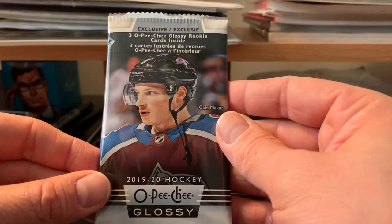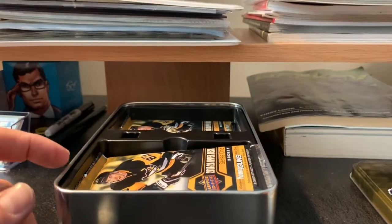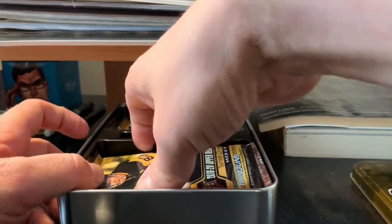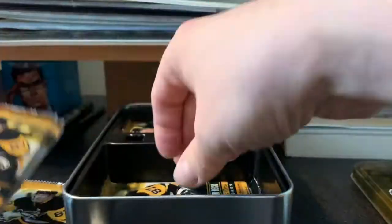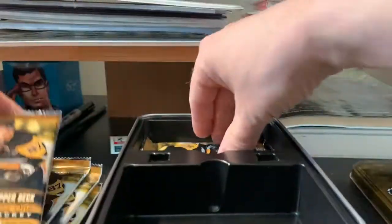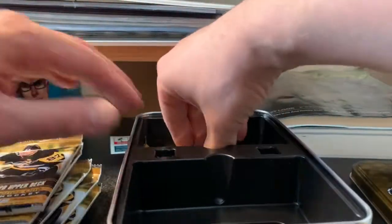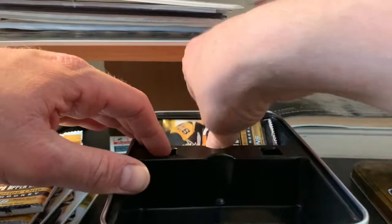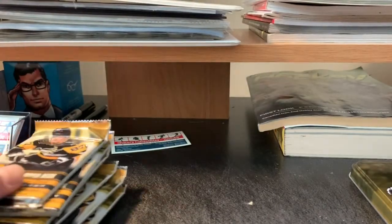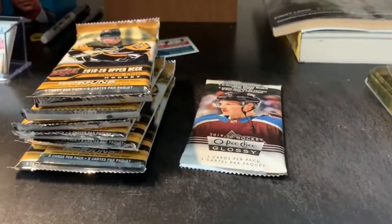We've got a pack of OPG 1920 Glossy with three OPG Glossy rookie cards inside. We've got 10 packs. Let's see what we can do here. All right, let's start breaking. We'll do this right away here — just adjust the camera.